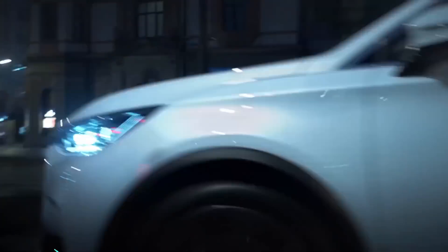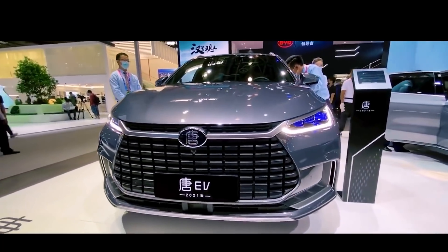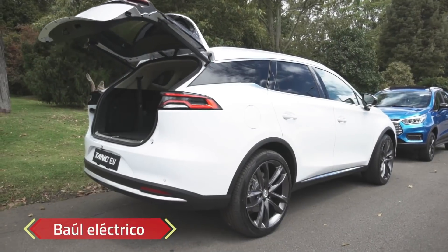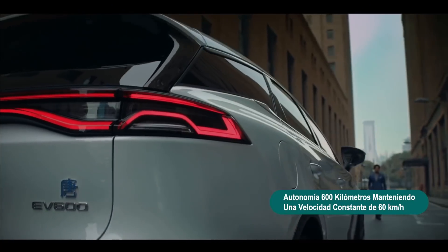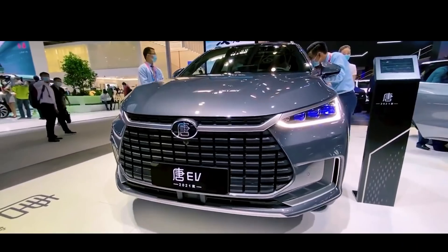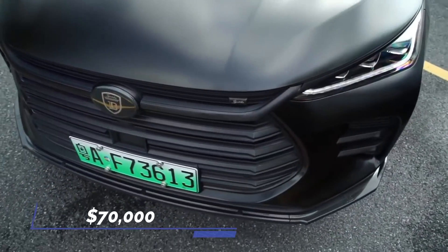The electric vehicle has a vast dragon-mouth grille with chrome trim, sleek LED headlights, and 20-inch wheels on the exterior. The crossover comes with one or two electric motors with a combined output of 245 horsepower and a distinctive blade battery with a base capacity of 86.4 kilowatt-hours. Its purchase price is pegged at $70,000.